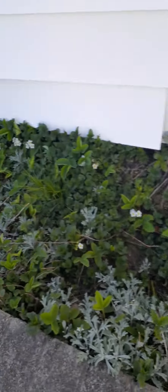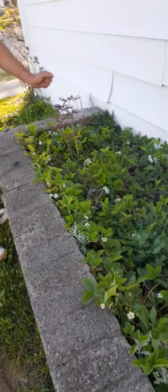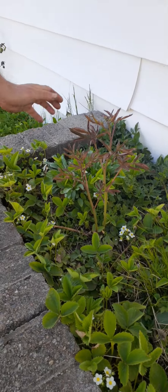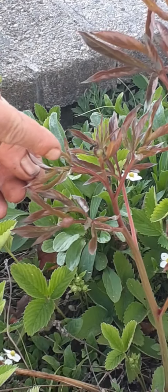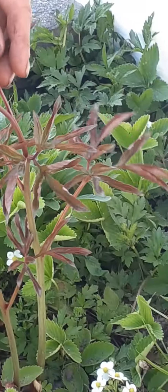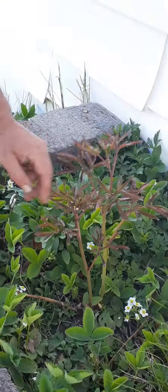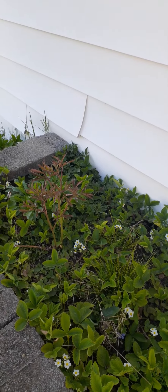This is a peony. Come in close, son. This plant has not flowered for two years because the ant colony moved out. But if you get in close, you can see there are ants on it now — black ants moved back in. That's what makes peonies flower; without ants they won't bloom. So it's got flowers coming, and this hasn't flowered in two years because there were no ants. I just thought I'd show you that.